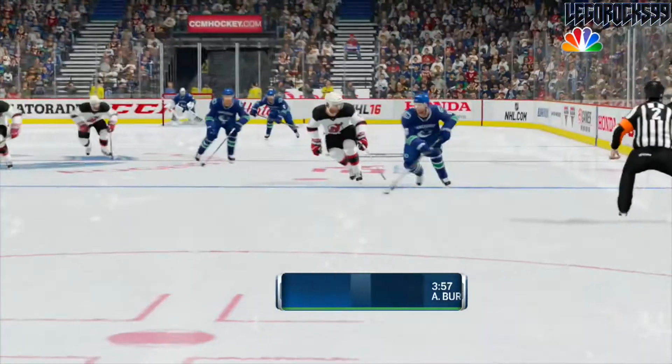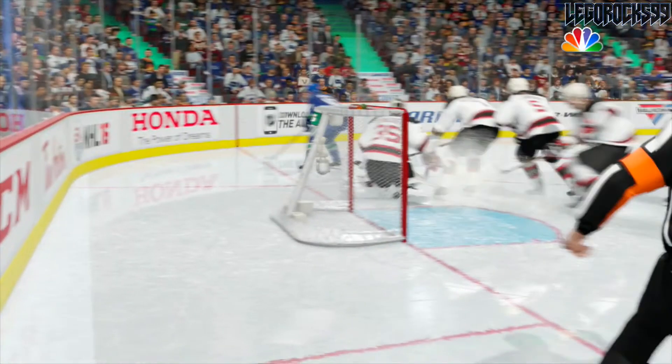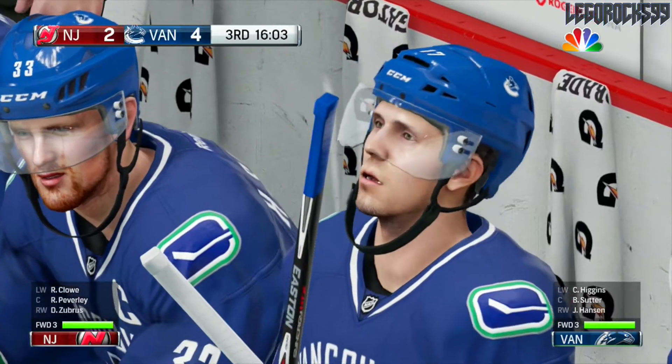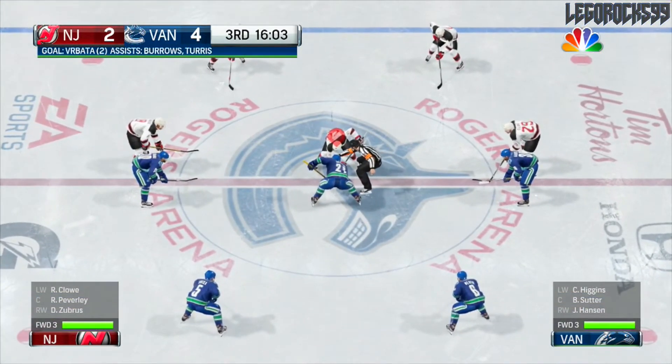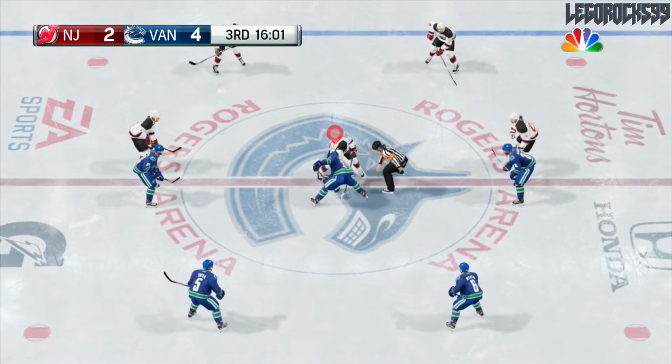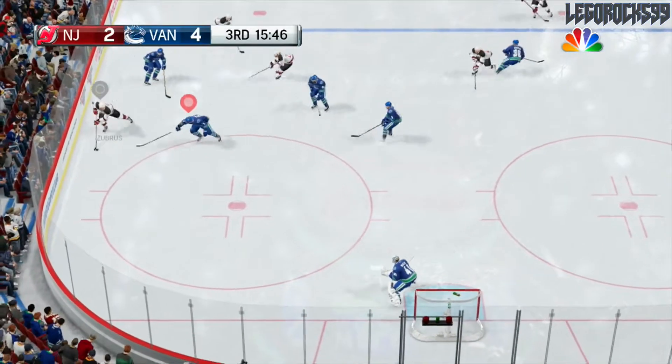Vrbata, from Burrows and Turris, gets his second of the game. Cory Schneider tried to go in for that poke check but Radim Vrbata outwits him with his speed, and he just finds a way to shove that in far side on Schneider. Well, it was short side if you take the position that he was shooting on, but he was moving so it kind of changed up that position.